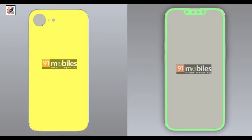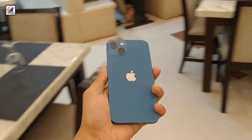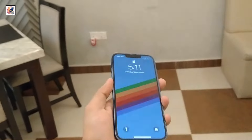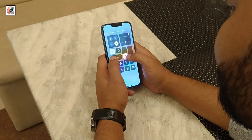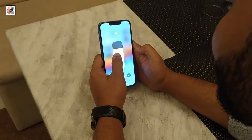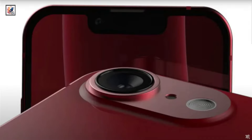Alleged CAD renders of the new phone have appeared, and the source revealed the phone will have the body of the iPhone 14, which is also pretty close to the iPhone 13 and iPhone 12, but will have one camera on the back. The front of the iPhone SE 4 might be the same as the iPhone 14, but the back is clearly the same as the SE variant from 2022.